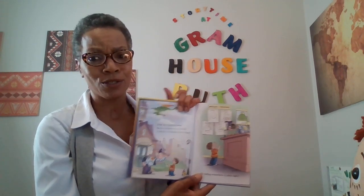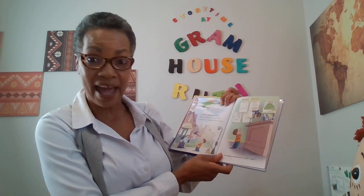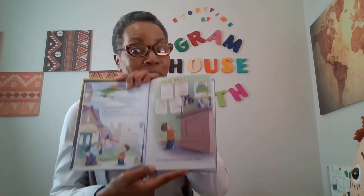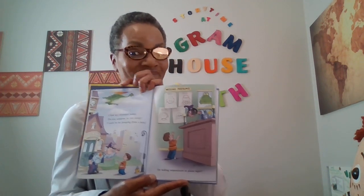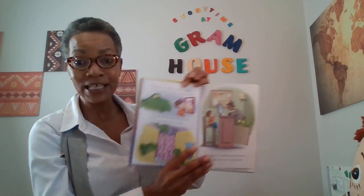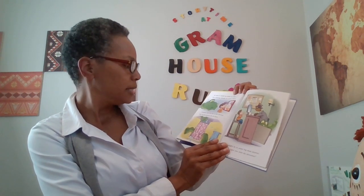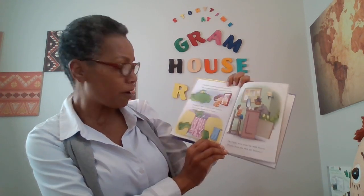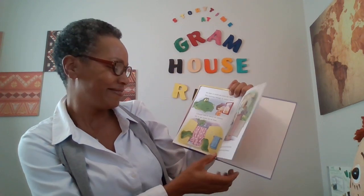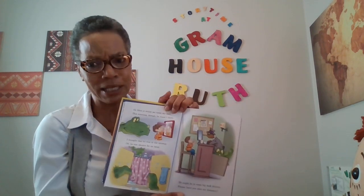I lost my dinosaur today. Do you suppose he ran away? Could he be hanging from a kite, or hiding somewhere in plain sight? He likes to watch me comb my hair — this morning though, he wasn't there. I thought that he was in the shower — he could shower for an hour. He might be in some big desk drawer. Please, have you seen my dinosaur?